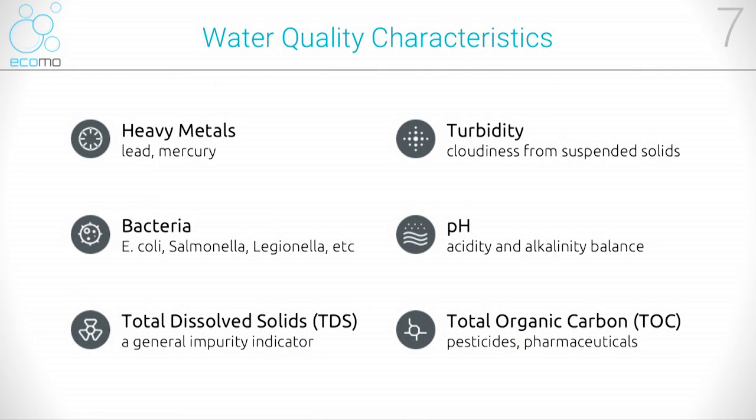We follow EPA drinking water standards to measure six water quality parameters. These parameters will cover most drinking water issues. For example, we measure metals like lead, bacteria like E. coli, general impurity, suspended solids, pH, and pesticides.